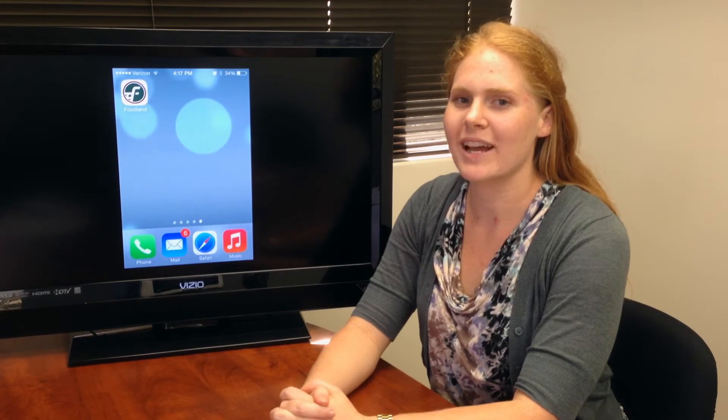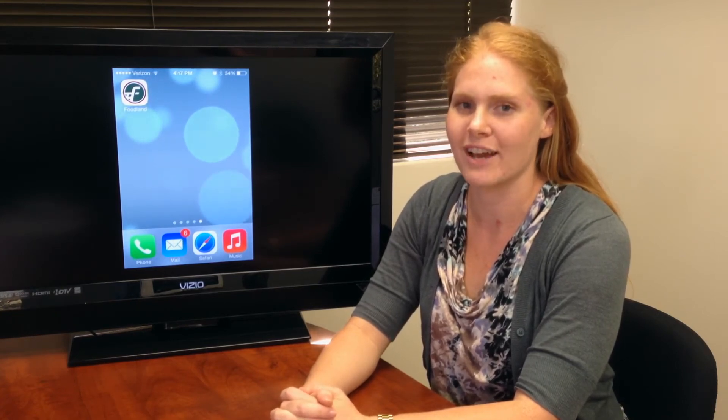Hi, I'm Chrissy with Foodland's MyKai'i department. I'm excited to tell you about our brand new Foodland mobile app that's ready for download.